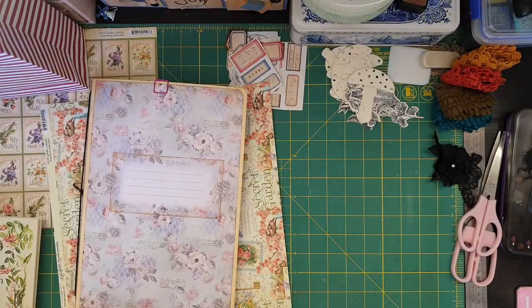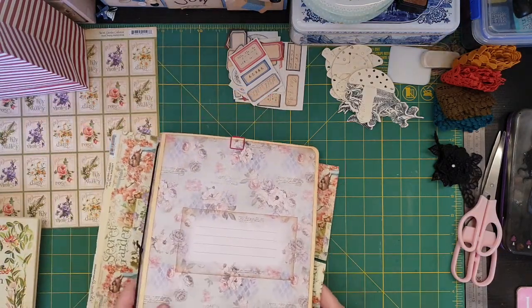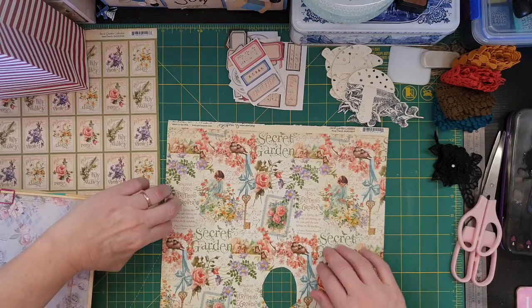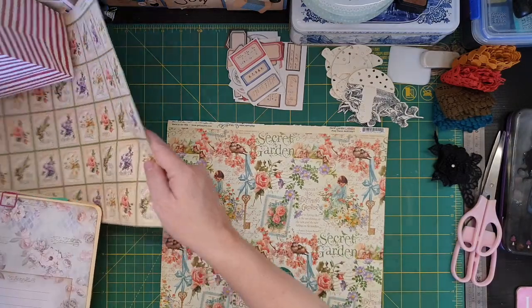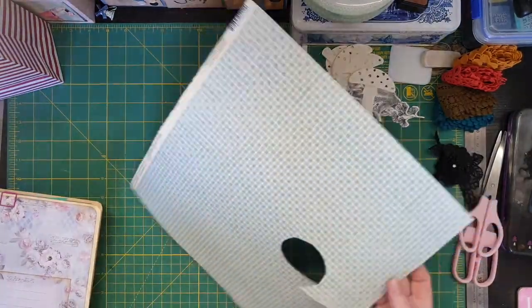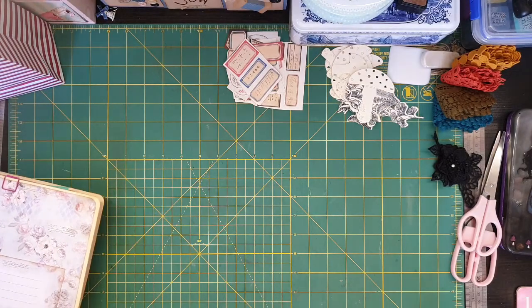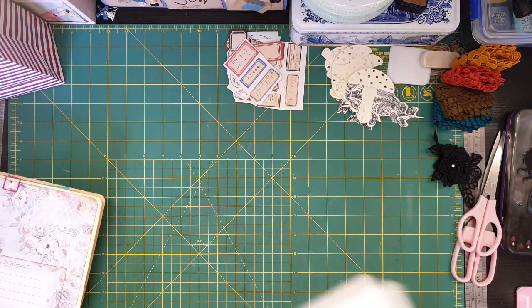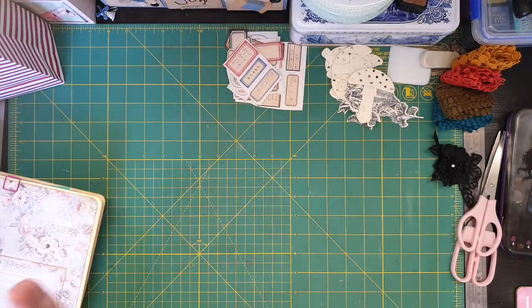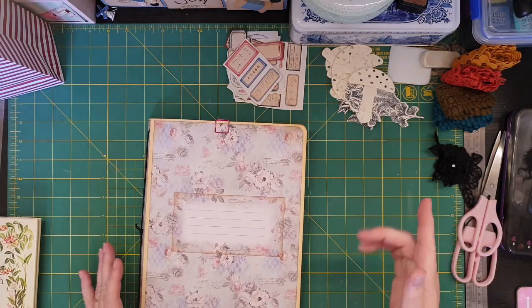I've got a whole pile of bits of paper left over. This is from Jeanette as well - she did her journal in this range. There's some other stuff. Secret Garden - she gave me some of her paper. We just all used and borrowed stuff from each other. Jeanette gave me her page, so I'll show that on a different video. She gave me a page and other bits and pieces as well, which I'll be showing later.